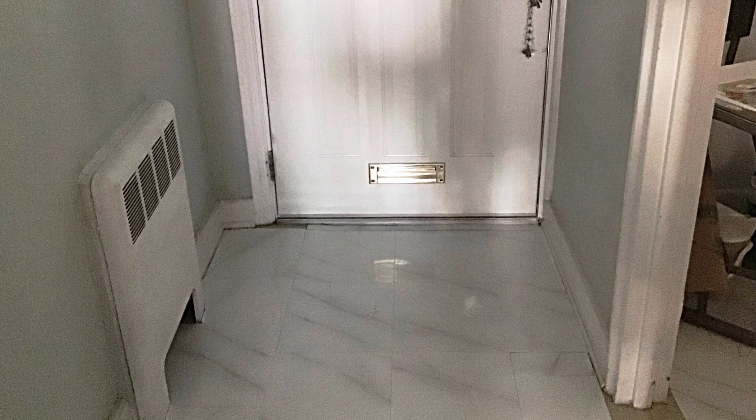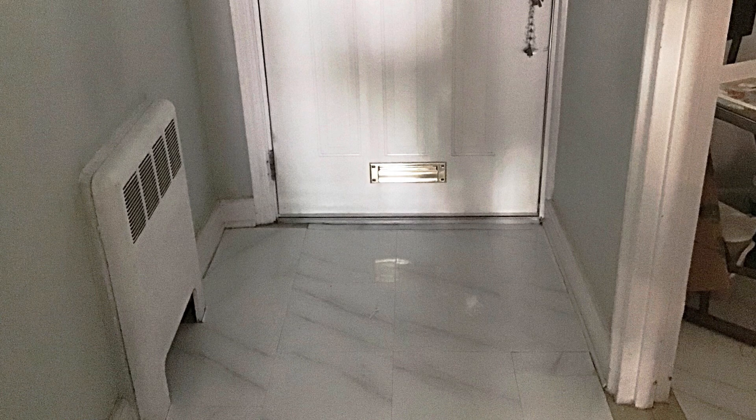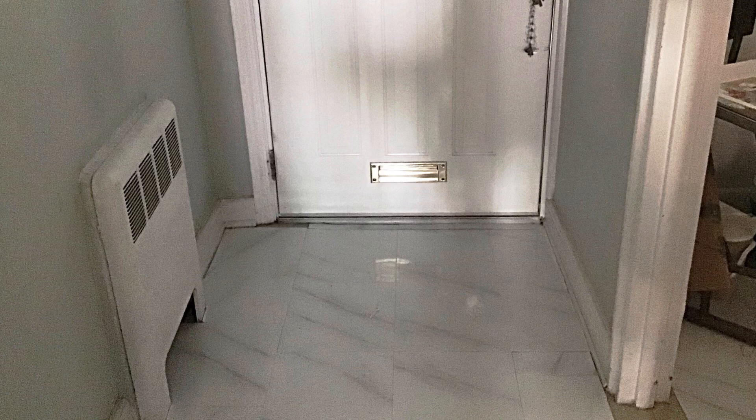But besides that, I'm very happy with the results, guys. This came out looking amazing — the kitchen and the doorway. So this is the doorway, the hallway, whatever you want to call it. And give me a thumbs up if you think that came out good.